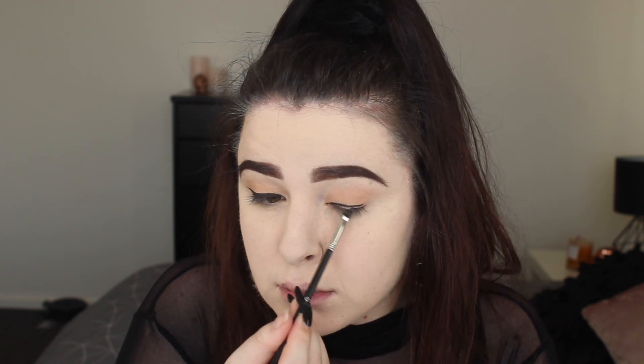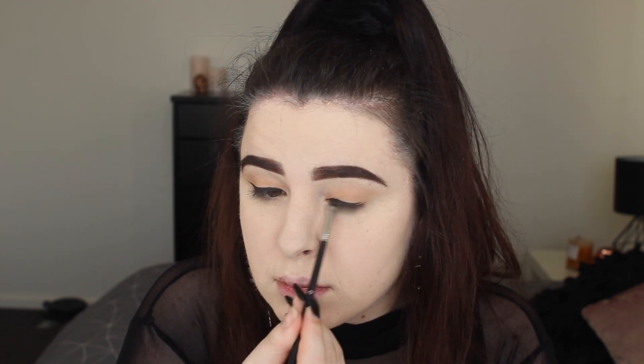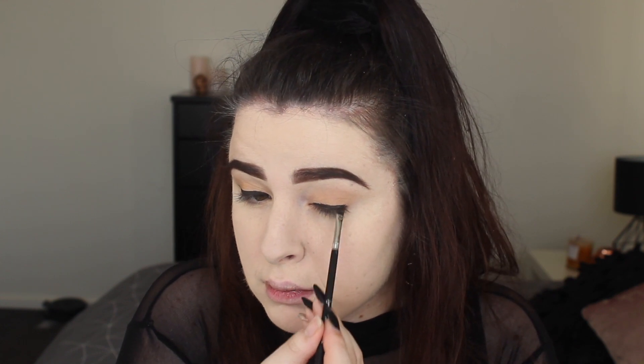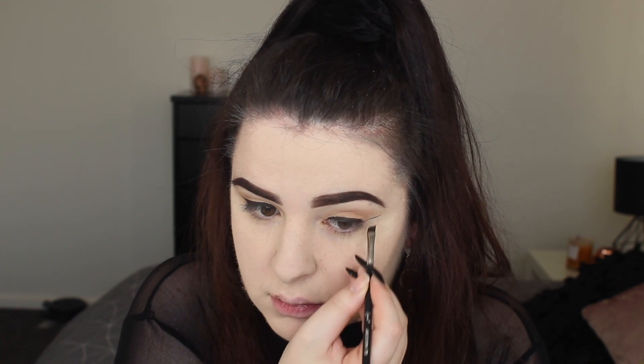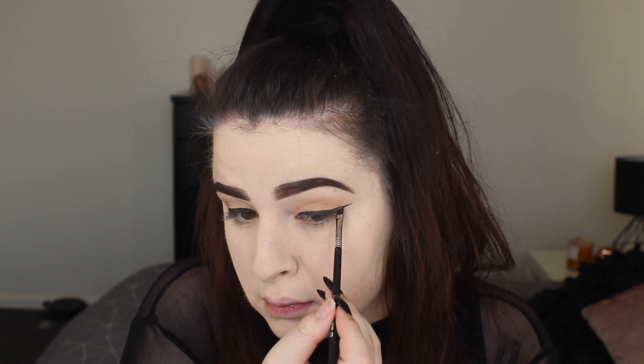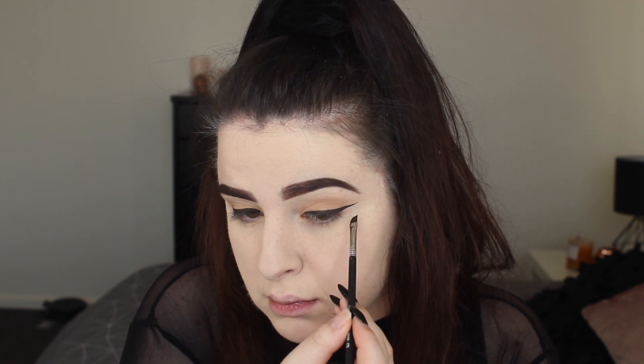That makes sure my wings are pretty even — of course a lot of the time they tend to be more sisters rather than twins. I'm not a perfectionist with my wings because that would drive me insane. Marking out that base makes it a whole heap easier to keep everything symmetrical. I love when your look finally starts to come together — the eyes are starting to look a little bit more fierce with that winged eyeliner.